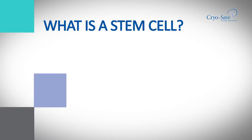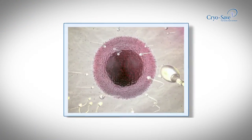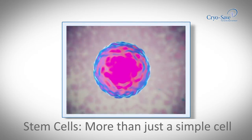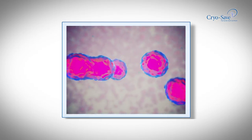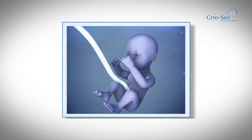Stem cells are the master cells of our bodies and contain the basic building blocks for blood, tissue and organs. We know that stem cells are unique and have the potential to heal and restore almost any body part. Stem cells drive the natural healing process throughout one's life, and your baby's leftover umbilical cord is filled with millions of these precious stem cells.